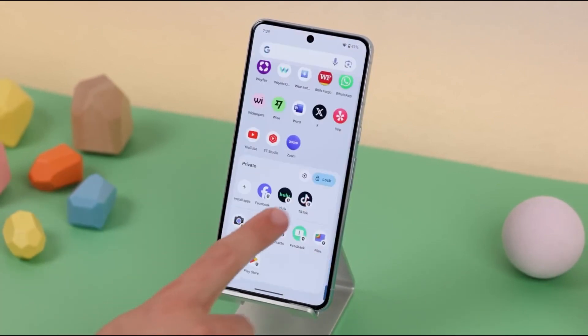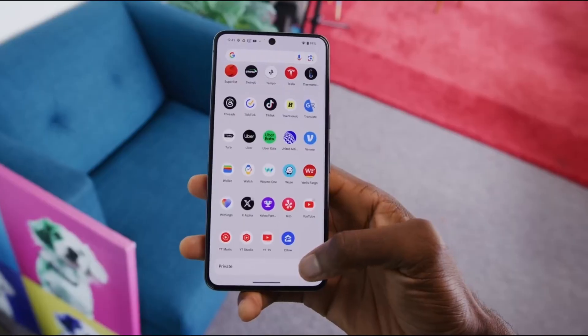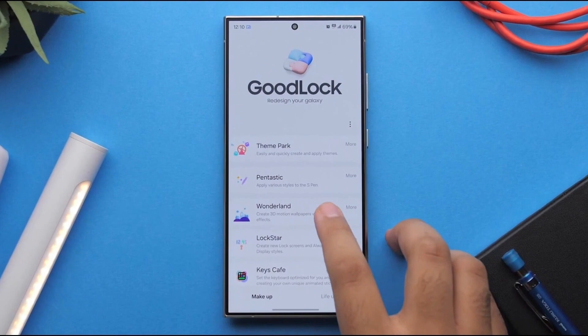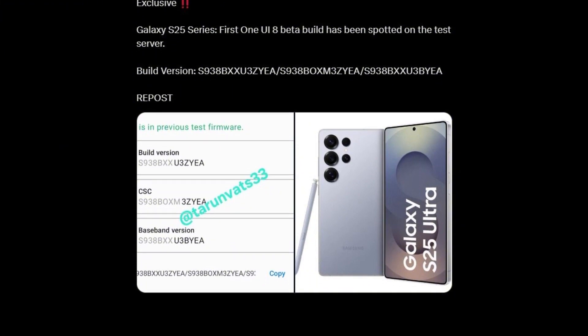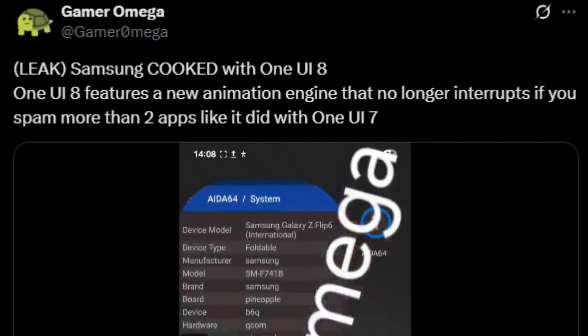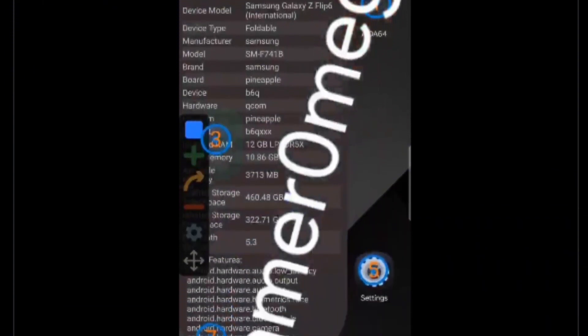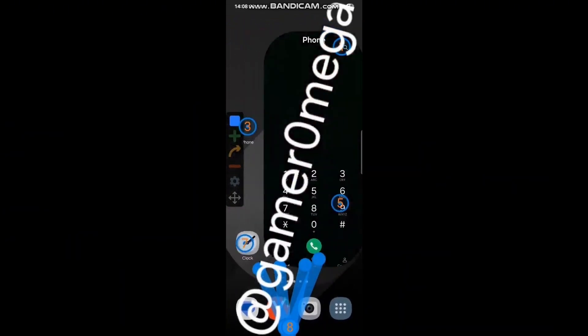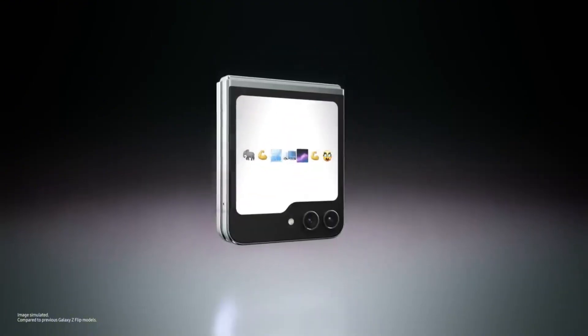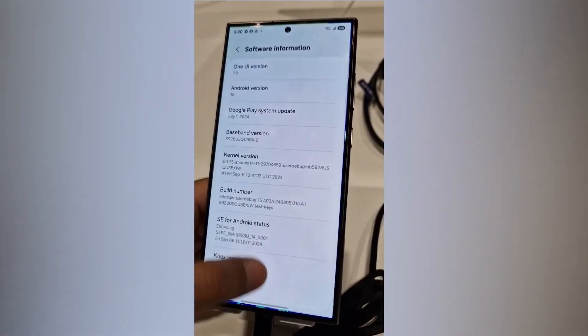Rumors also point to a One UI 8.5 release later this year, possibly launching with the Galaxy S26 series. That would signal a faster, more responsive update cycle to match Google's pace, meaning your Galaxy phone could stay fresh and competitive for longer. The One UI 8 beta program could go live as early as this month. A leaked video from trusted tipster Gamer Omega shows One UI 8 in action — what stands out is a brand new animation engine that refuses to lag, even when you're opening apps rapidly. In One UI 7, spamming more than two apps would glitch out your animations, but now One UI 8 stays buttery smooth with seamless transitions. Even on the Galaxy Z Flip 6, the animations held up beautifully. This isn't just a visual change — it's a genuine performance boost.